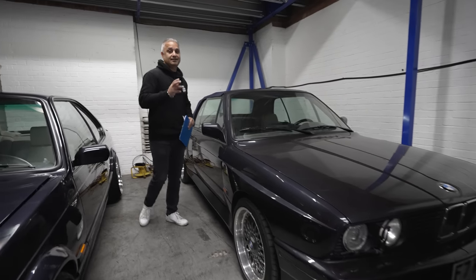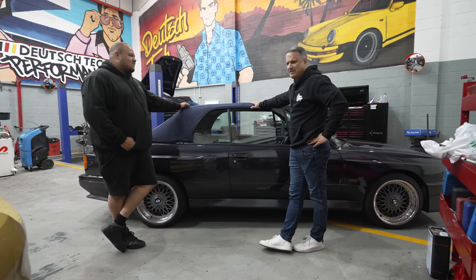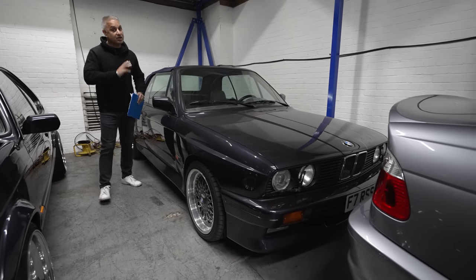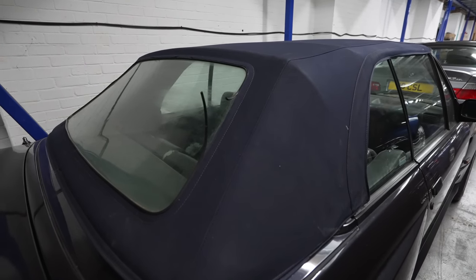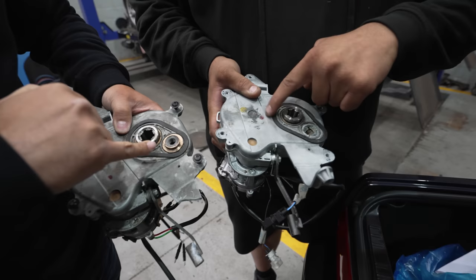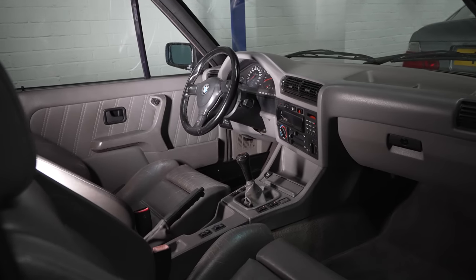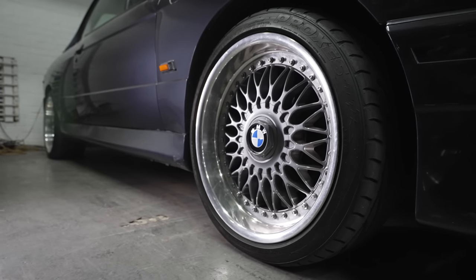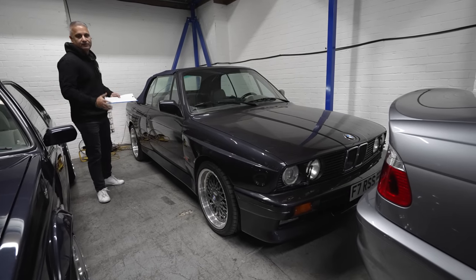Let's start with my E30 M3 convertible. This was given some love earlier in the year by Deutsche Tech — the engine is running sweet. Since then it's been parked up. We've managed to fix the electric roof; we sourced two motors and made one working motor. For 2023, this will have an interior refresh — I need to sort out the back bench which has got a tear — and we're going to go coilovers, probably KW V3s, and look at some new wheels.